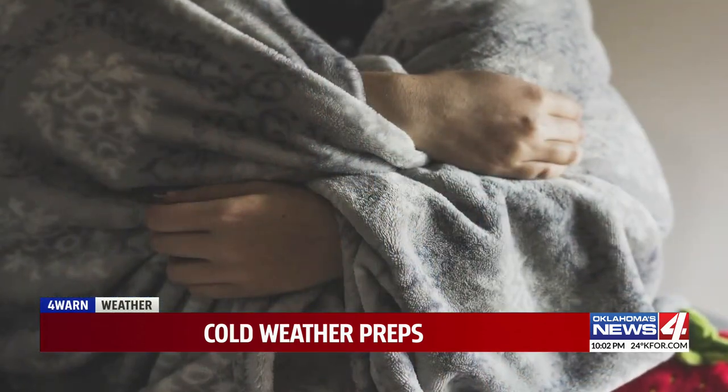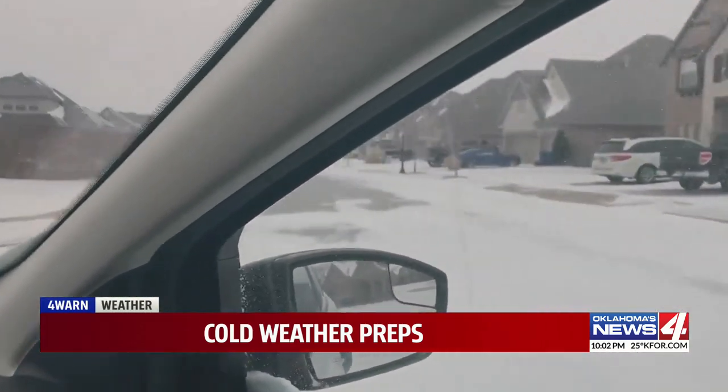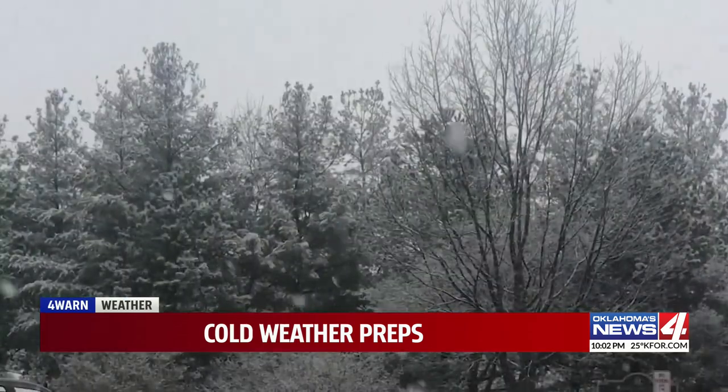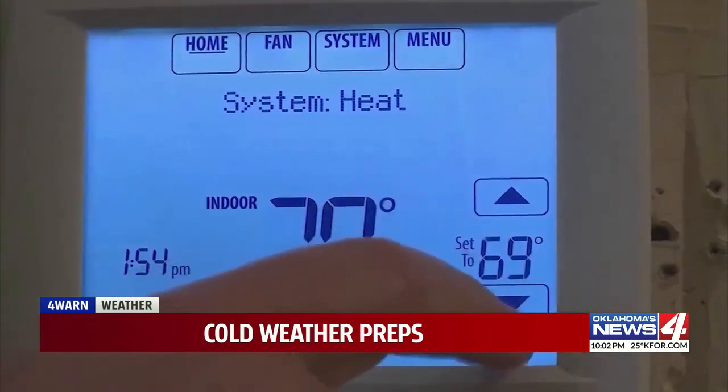The most important thing is just to be prepared, because freezing temperatures are right at Oklahoma's doorstep. For vehicles, AAA Oklahoma wants you to get your battery and tire pressure checked and to top off system fluids. As far as warming your car up, with these newer cars it's not as vital to maintenance to warm them up before you drive, but it's not a bad idea to go out and start your car 5 to 10 minutes early.